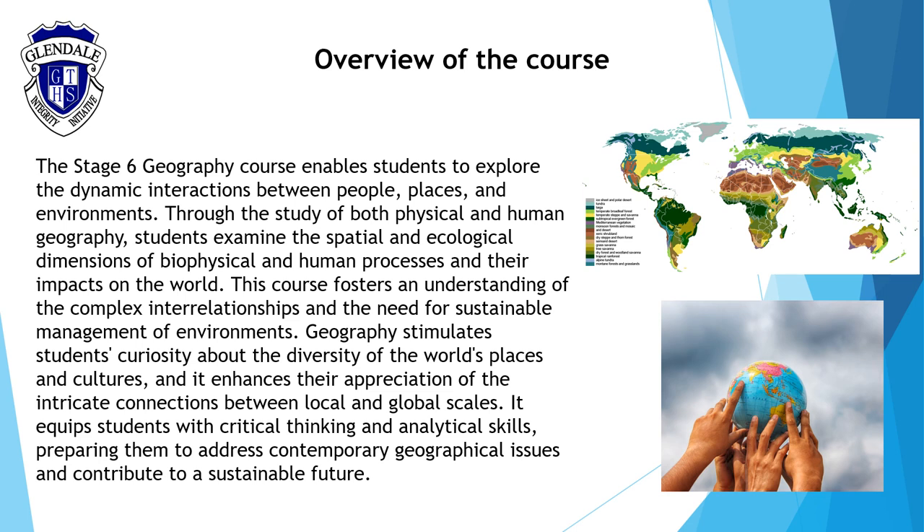Geography ignites curiosity and a sense of wonder, enhancing your appreciation for diverse places and cultures. It equips you with analytical skills to address contemporary geography issues, fostering a deep understanding of local and global connections that shape a sustainable future.